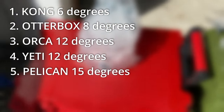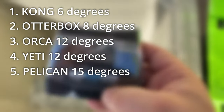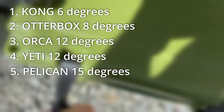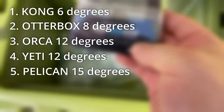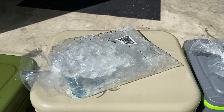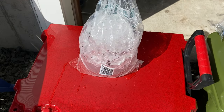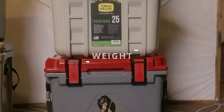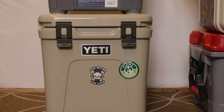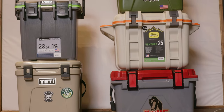Number three and four is a tie between the Orca and the Yeti, which started at 36 degrees and ended at 48 degrees — a change of 12 degrees. Number five is the Pelican, which started at 36 and ended at 51 degrees — a change of 15 degrees. This isn't a perfect test and it's worth noting that the cooler's color and shape may affect results, especially with sun exposure. It seems the Kong and OtterBox are in the same league, while the Yeti, Orca, and Pelican are in another. The walls of the Kong and OtterBox are noticeably thicker and they're also the heaviest. Keep in mind that a 20-pound cooler can easily become a 50-pound cooler when you fill it with ice, drinks, and food.